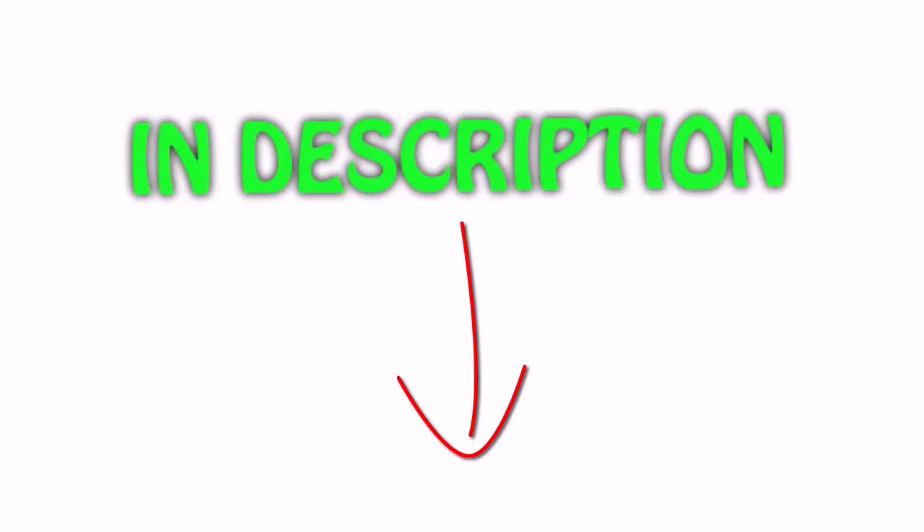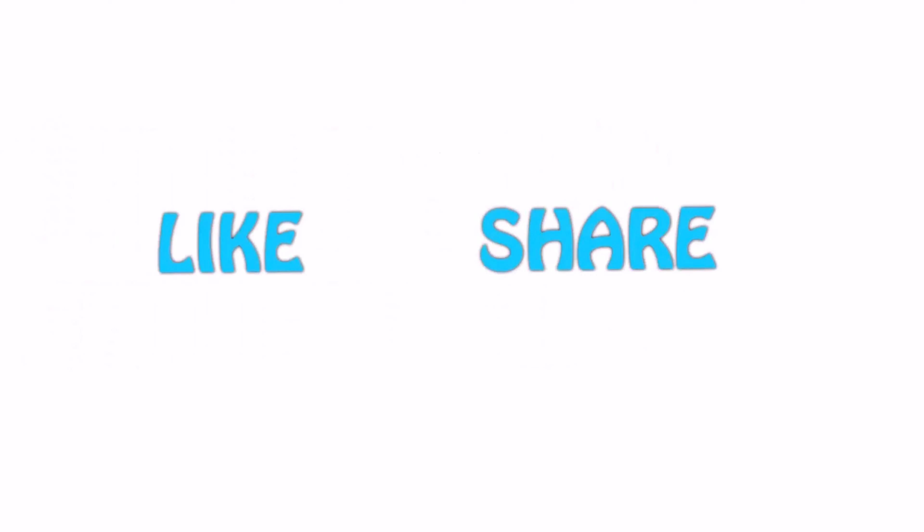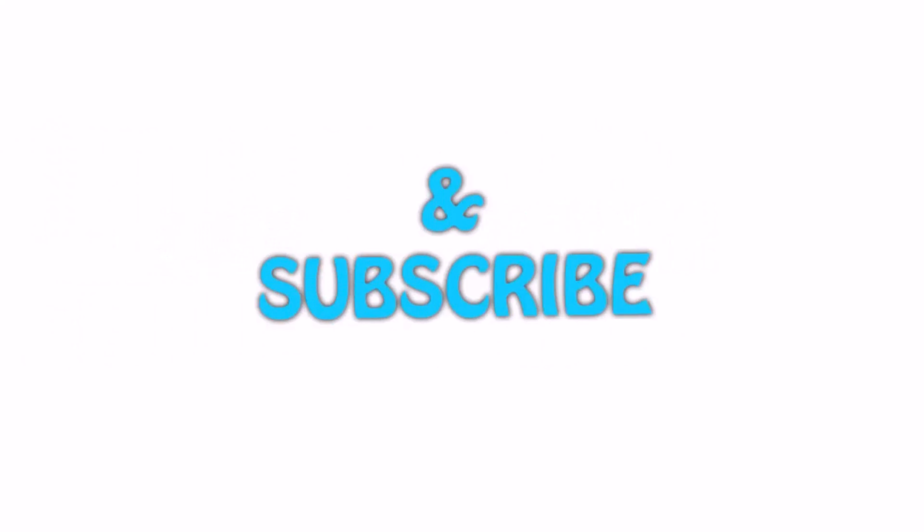All the links are in the description — you can check out the links for the latest price. Guys, thank you for watching! If you like this video, please hit the like button below, share with your friends, and be sure to subscribe.